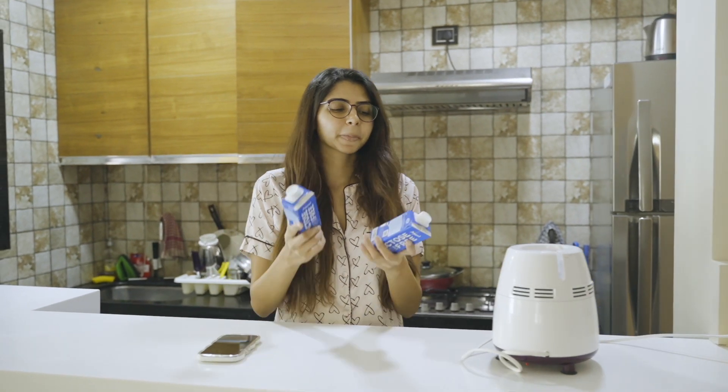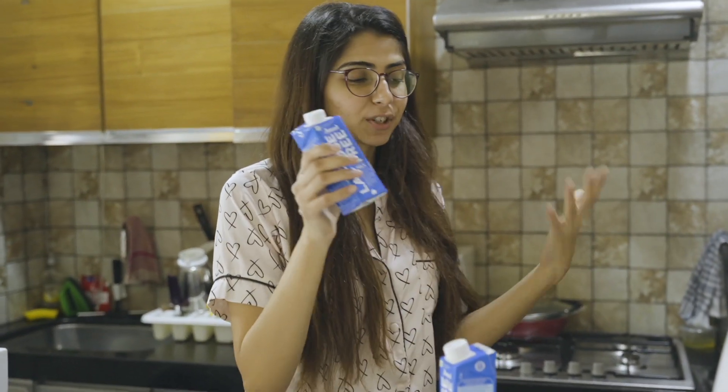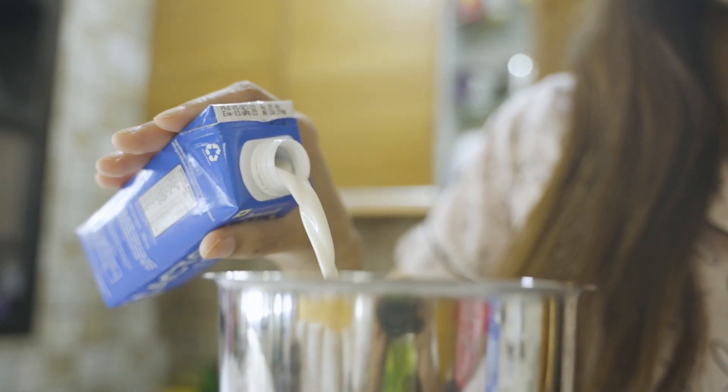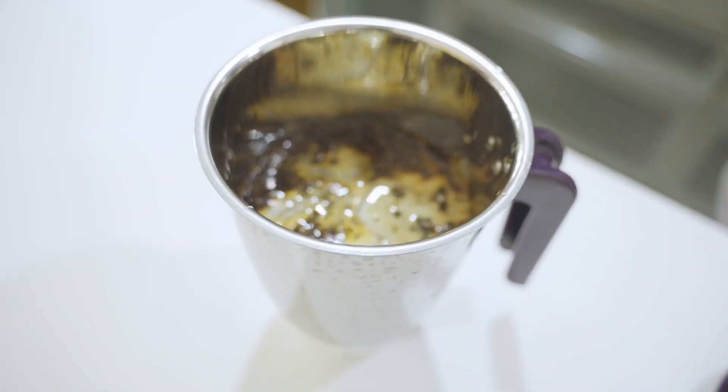I've got two lactose-free milks. I'm not lactose intolerant but I just prefer lactose-free because these come in tiny tetra packs which are very convenient to store and use. I usually prefer putting jaggery — as in gur ka powder — then some ice cubes, and then my cold coffee will be ready.